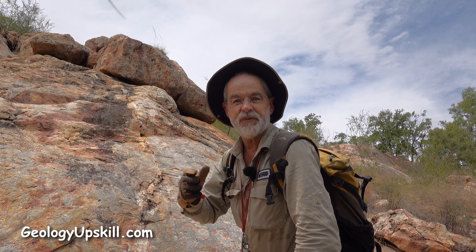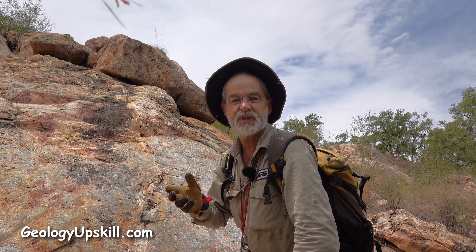Just up the top of this hill there's a large area of flow-banded rhyolite with flow bands in all kinds of different orientations, particularly with steep dips, and that tells me that we're probably in the middle of a flow dome. This breccia around the skirt of the hill is probably a talus breccia.